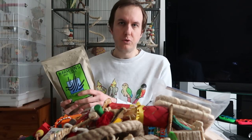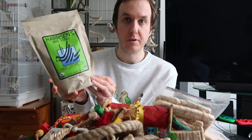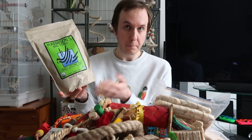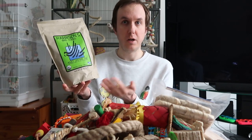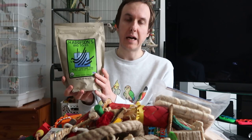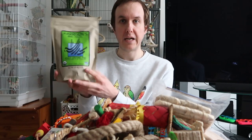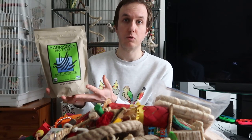As with all bird orders, it would be rude not to buy some food. We buy Harrison's or Tops as our pellet brand because we think they're the best — the best ingredients. If you want to know more about pellets and what you should give your bird pellet-wise, Sophie has a video which I'll leave a card for. Generally when we do a big order we add some of this on because it's just a really good all-round pellet.